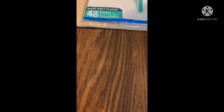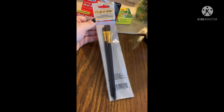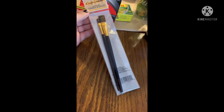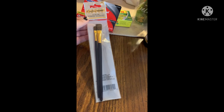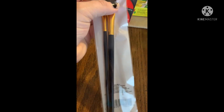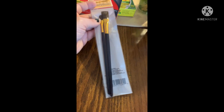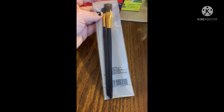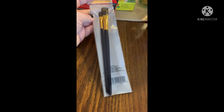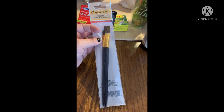I also grabbed a Crafter's Square brush set. I'm doing a lot more DIYs and crafts with paints, so I did grab these — you get two of them, a little one and a medium-sized one. This is perfect especially if you're doing small crafts, small painting on like blocks, or doing Mod Podge or anything like that.